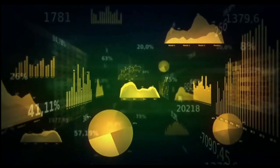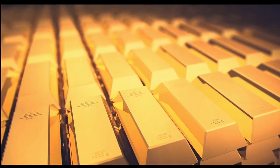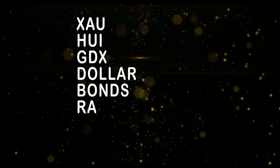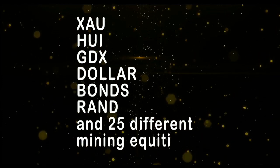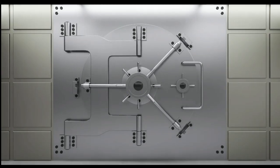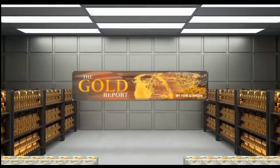If you want to take advantage of this sector, now is the time to subscribe to my Gold Report — a comprehensive look at the metals sector, as well as the currency and bond markets that move gold. New subscribers get a 30-day money-back guarantee. Every Monday morning I publish the Gold Report with coverage of gold, silver, bonds, the XAU, HUI, JDX, and more than 30 different mining equities. Sign up now by visiting TFNN.com. Don't miss out on the next great gold trade.